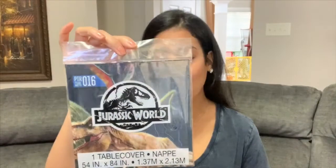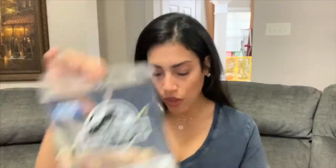I have this Jurassic World tablecloth. He loves dinosaurs and he said he wanted his birthday party to be dinosaur themed. So I got this tablecloth — I might get another one because I think I'll put this one on the dining room table and then grab one more for the kitchen on the island.